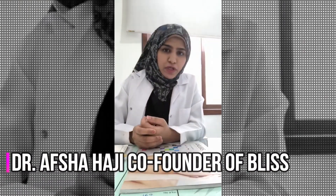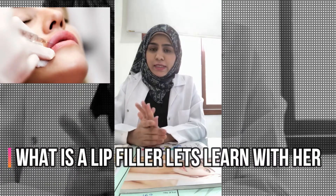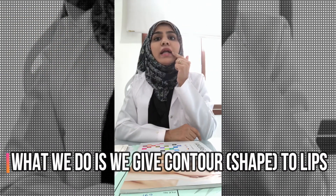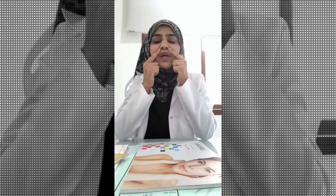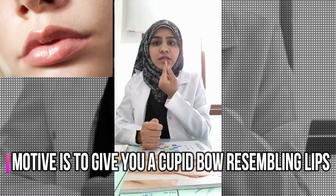Let's talk about fillers — today I will discuss about lip fillers. In lip fillers, we first give a contour, so I will be injecting at these lines exactly, so that you can get a raised cupid bow kind of lips. Some people want lines in the middle as well.